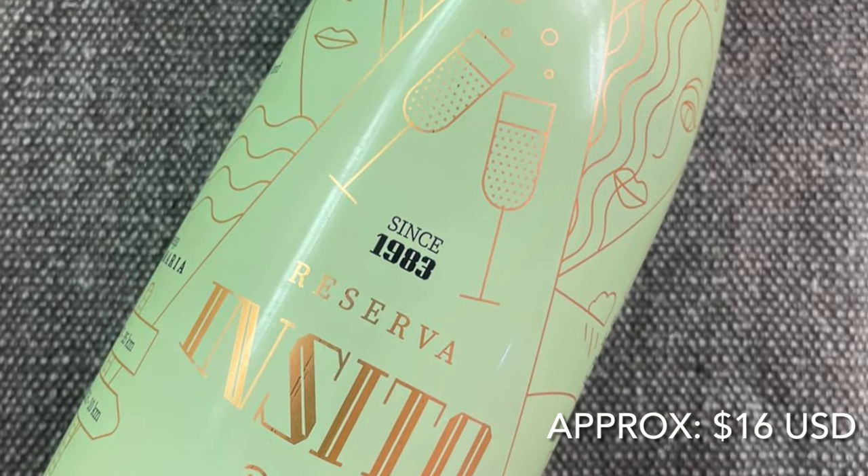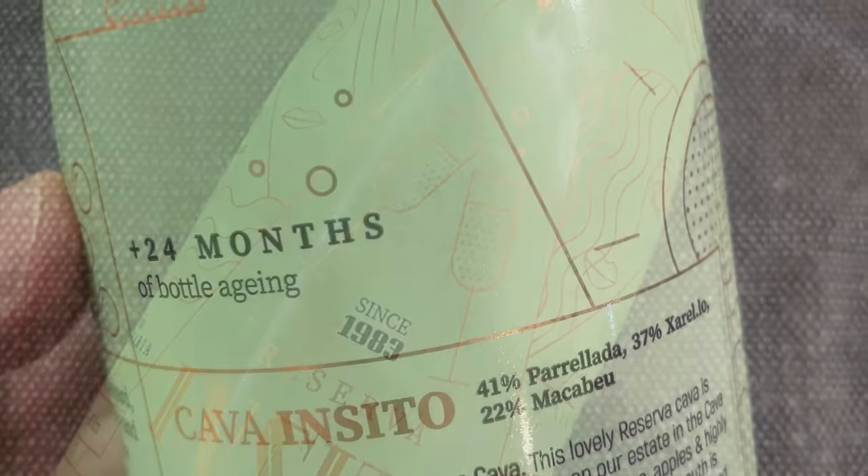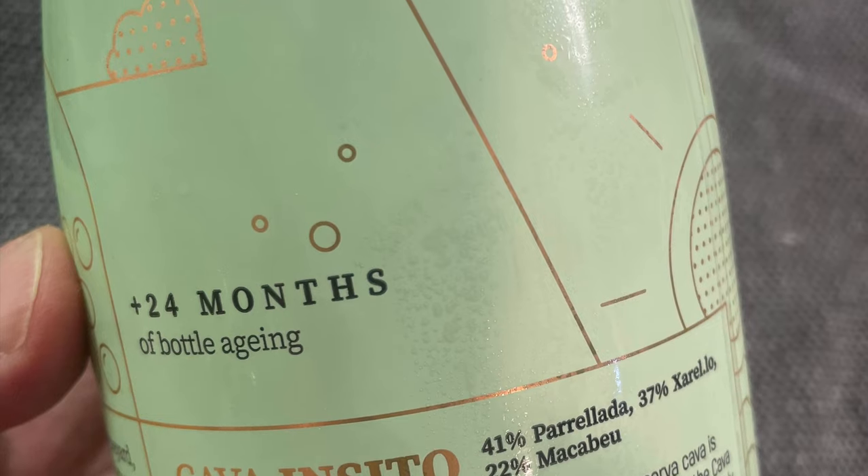The first wine is the Incito Brut Reserva, made only from traditional grape varieties with two years of bottle age. For me, when I drink sparkling wine I like to use a standard wine glass rather than flutes — it's really your personal choice, but for me there's a benefit in using this type of glass.